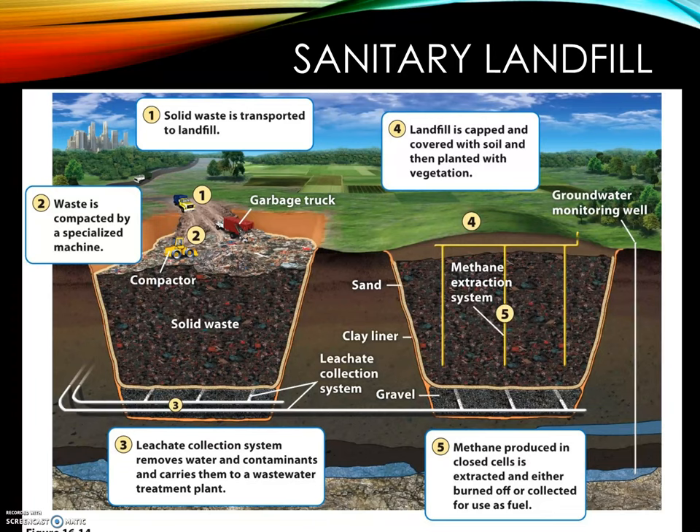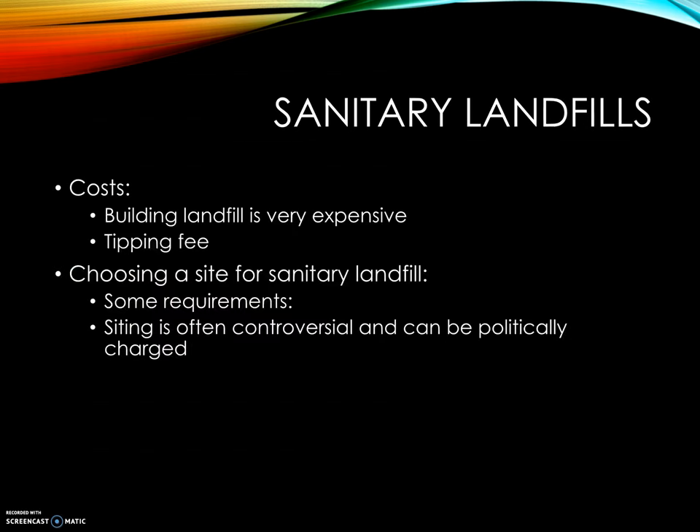There's a tipping fee — you pay by the weighted truckload at a certain price per ton, like $35 a ton. Choosing a landfill site is both political and technical. You want the site rich in clay, away from rivers, streams, and water, and far from population — but not so far that transportation costs too much. The word 'siting' refers to figuring out where to put a landfill, and it's often controversial and political. The idea of NIMBY — Not In My Backyard — comes up all the time: I want a place to put my trash, but I don't want it near me.